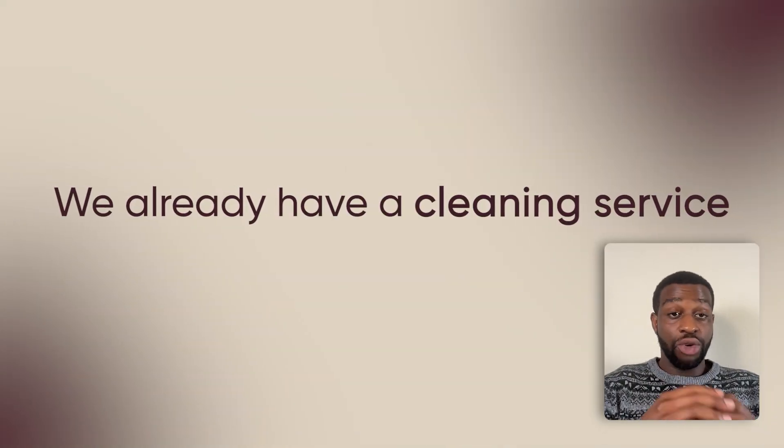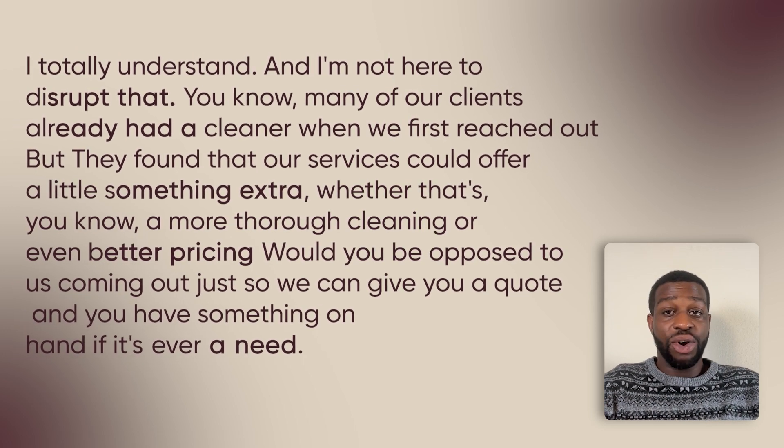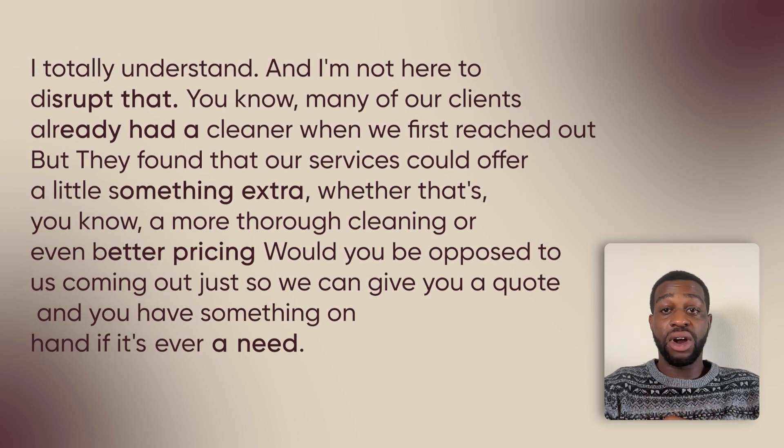Most calls won't go perfectly — you're going to face many objections. But most objections are standard and you can prepare for them. Objection number one: 'We already have a cleaning service.' Your response: 'I totally understand, and I'm not here to disrupt that. Many of our clients already had a cleaner when we first reached out, but they found our services could offer something extra — a more thorough clean or better pricing. Would you be opposed to us coming out just to give you a quote, so you have something on hand if you ever need it?'